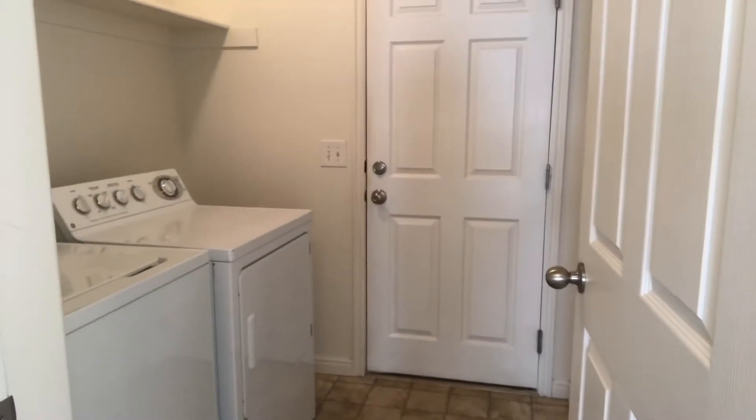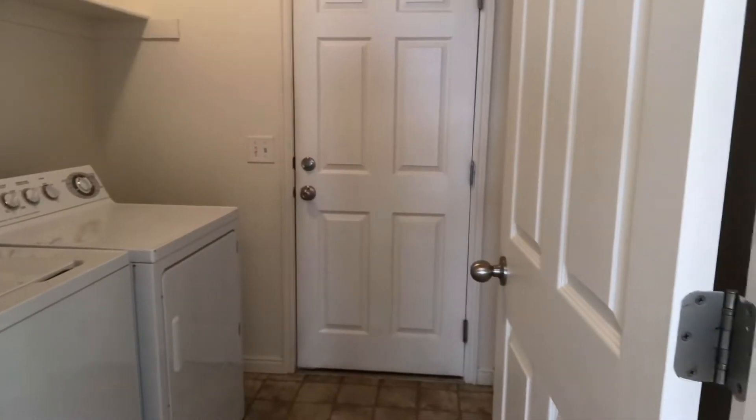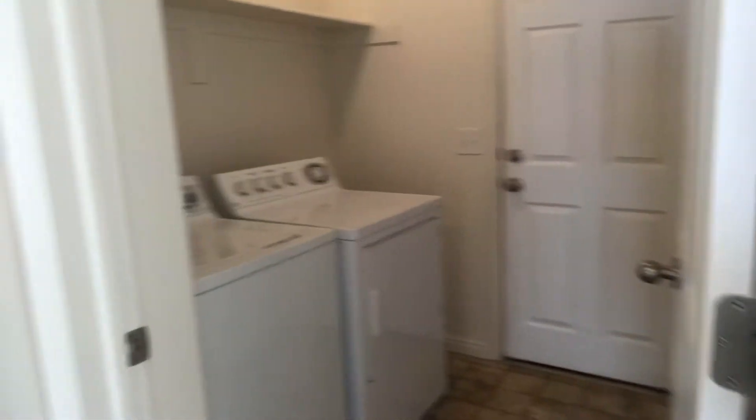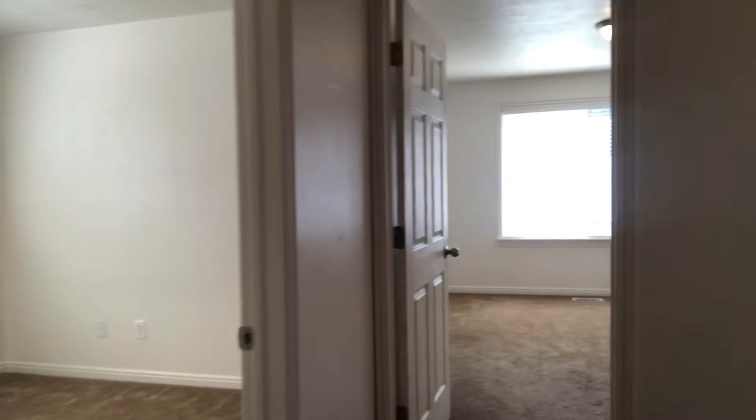This is really nice — your laundry room is right next to the bedrooms, so that's super convenient. You don't have to haul your laundry downstairs or anything. That door there goes out to your two-car garage, and you do have a hall bathroom.